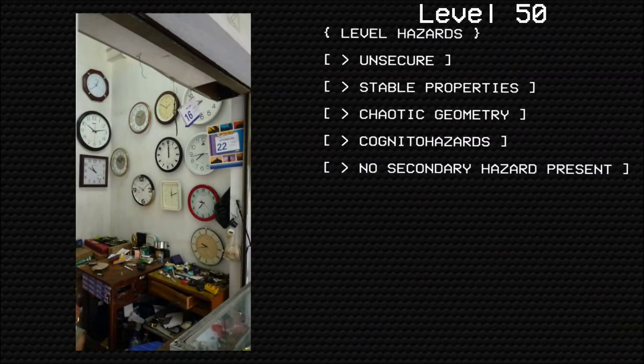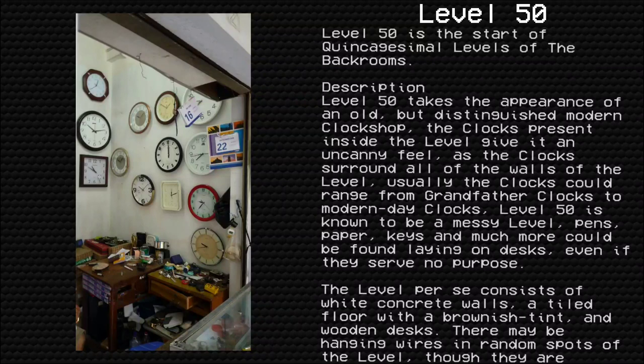Level 50: The Clockworks. Level hazards: Unsecure. Stable properties: Chaotic geometry. Cognito hazards. No secondary hazard present. Level 50 is the quinquagesimal level of the Backrooms.